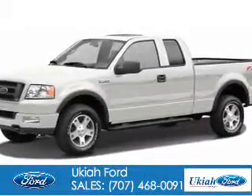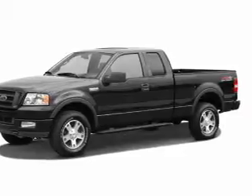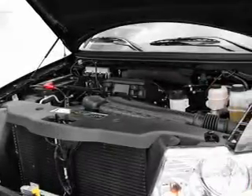Ford F-150. It's powered by rear wheel drive, a 4.6 liter, 8-cylinder engine, and a 4-speed automatic transmission.